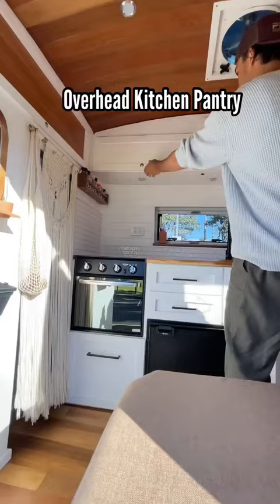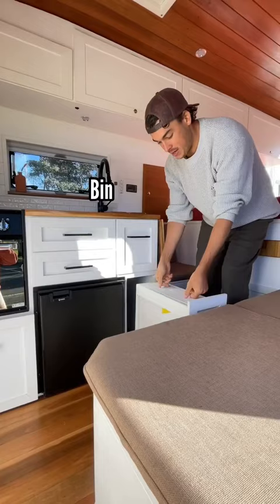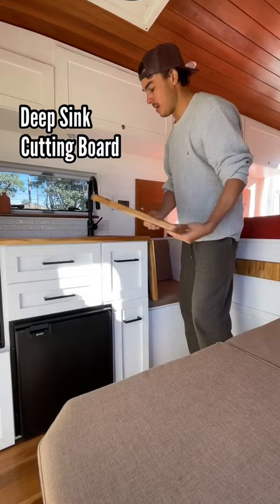Overhead kitchen pantries, full kitchen, oven, stove, huge drawers, fridge, lots of drawers, bin, recycling and garbage, little storage drawer up here, a sink with a cutting board, and running hot water.